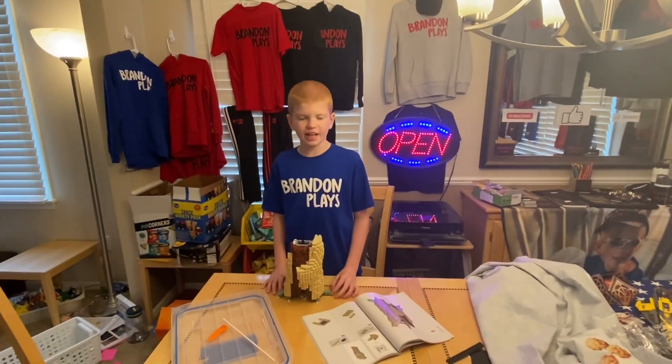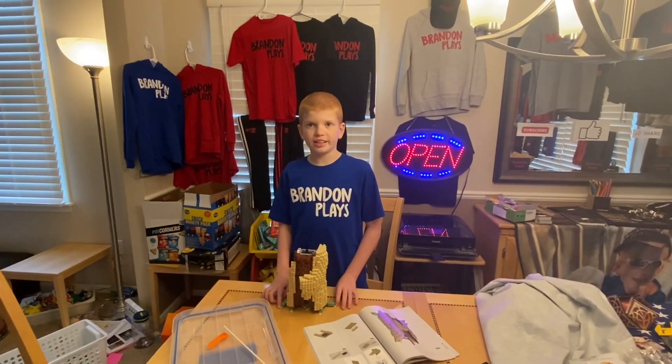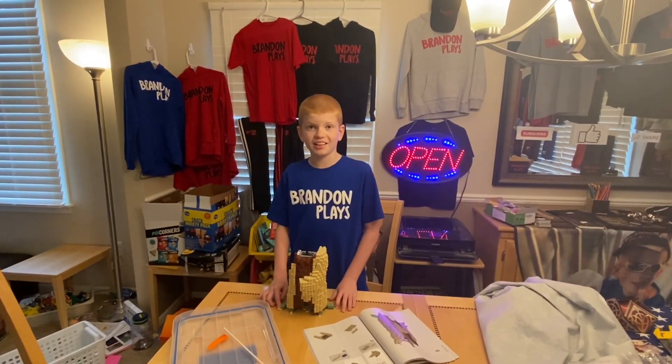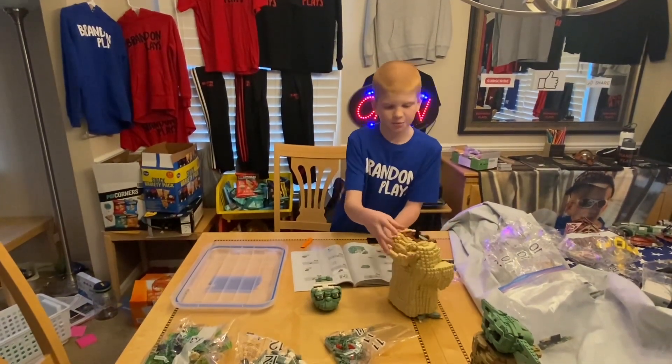I'm doing the building now. I am now finished with bag five — it's looking very good. Now I'll show the next part at bag ten. I am now finished with bag ten; the body is complete.